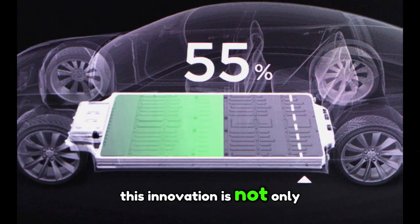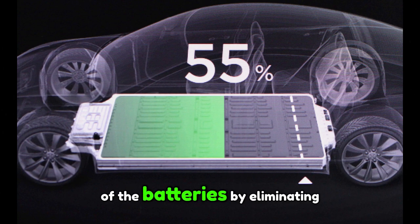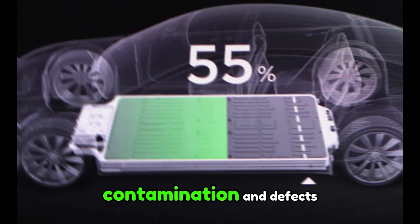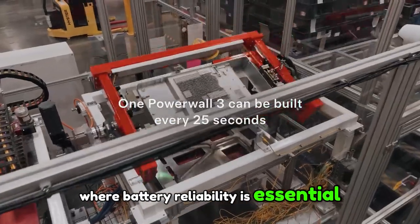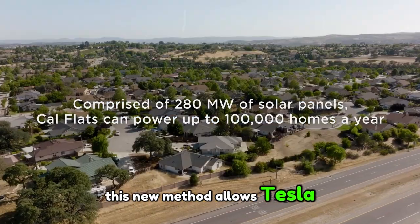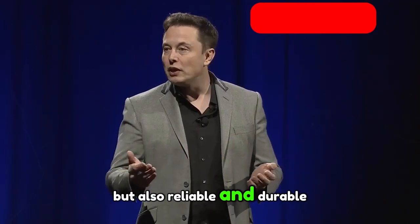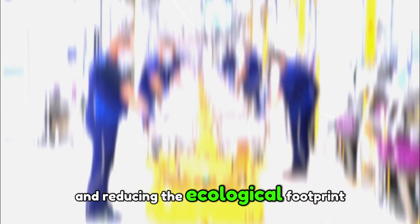This innovation is not only about reducing costs. The dry coating of the electrodes also has a direct impact on the quality of the batteries. By eliminating the drying step, Tesla minimizes the risks of contamination and defects, thus ensuring increased performance and durability. In the electric vehicle sector, where battery reliability is essential, this new method allows Tesla to offer vehicles that are not only at the forefront of innovation, but also reliable and durable, offering a superior driving experience while reducing the ecological footprint.